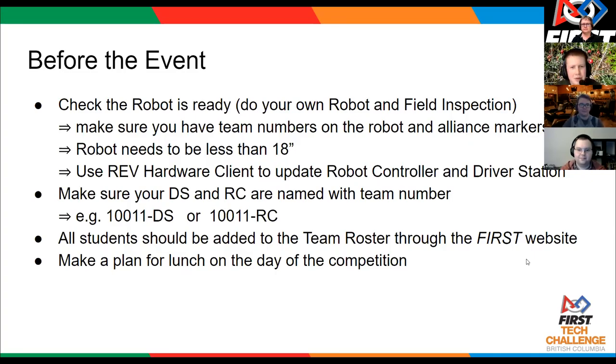It is often helpful if the teams update all of their hardware and software — the robot control and driver station apps — and updating to the newest version is usually a very good thing to do right before an event. You also need to have all of your team members registered on your team roster through the first website, and your team needs to make a plan for how you are eating lunch and where you're going to be eating it.